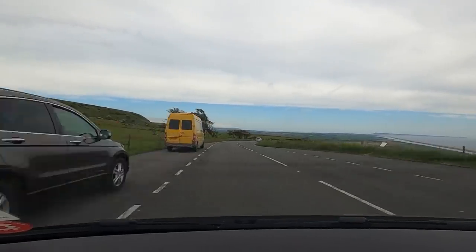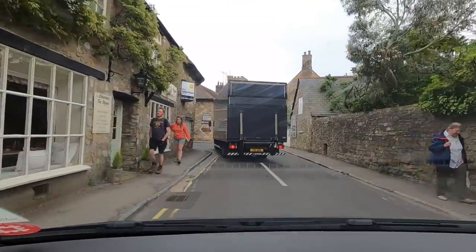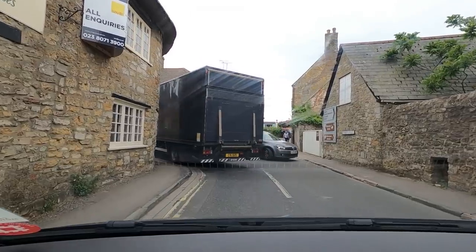Seaside towns — I know we come from a seaside town, but it's just too many people in a narrow sort of area, with all the eating places. We're going to try and have a look at Abbotsbury — little village, and there's a ruined abbey there that's English Heritage, free to members. I think that's Chesil Beach down there, the long strip. Not designed for trucks, is it?